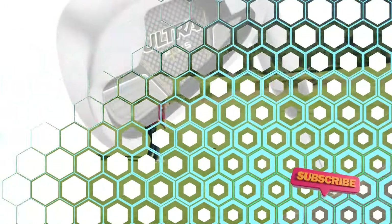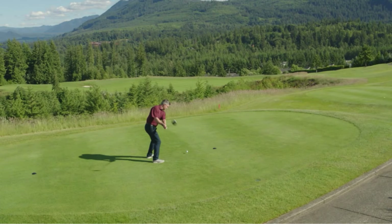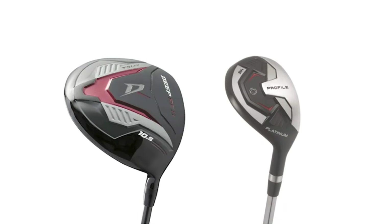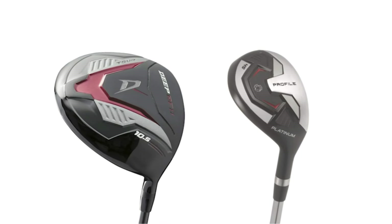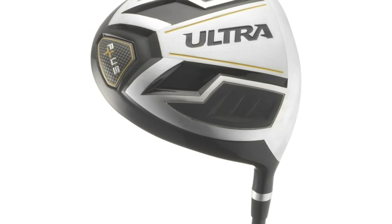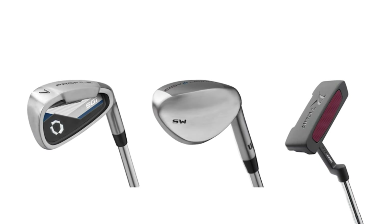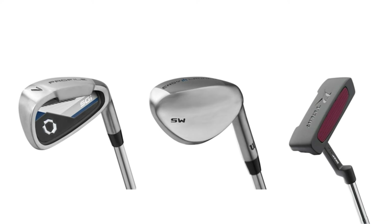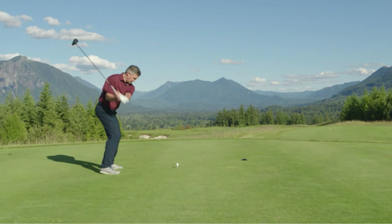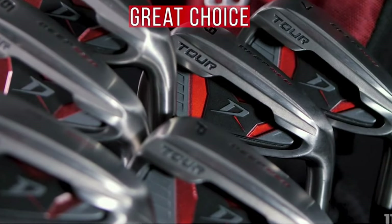Take your game to the next level with the Wilson Ultra Plus Set. This upgraded package includes additional features and improvements, ensuring an even more satisfying golfing experience. The clubs are designed for maximum forgiveness and distance, making it an ideal choice for golfers looking to improve their skills and boost their confidence on the course. For the discerning golfer seeking precision and control, the Wilson Deep Red Tour Set is the perfect choice. This set is crafted with advanced materials and engineering, offering a professional level experience for those who demand the best.